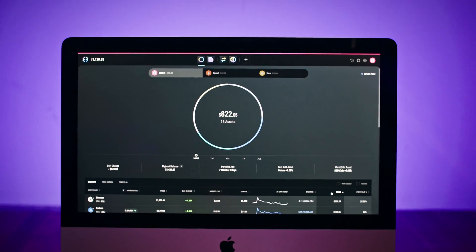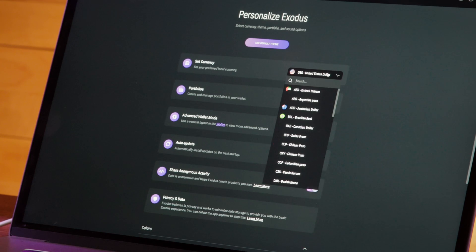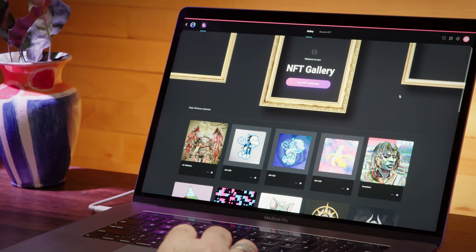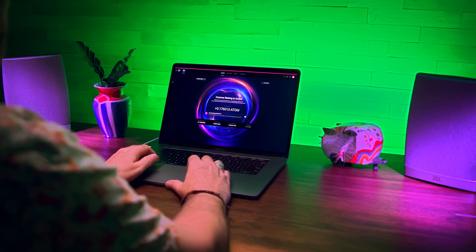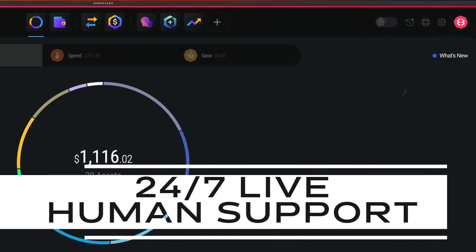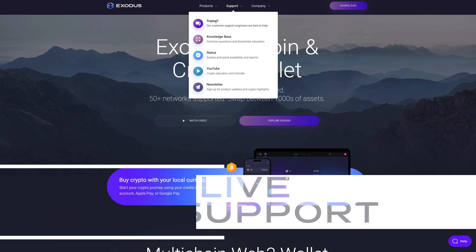Exodus is a robust desktop crypto wallet that offers a secure and user-friendly experience packed with a ton of features. Whether you're a novice or an experienced user, Exodus is perfect for you. And if you ever need help with your wallet, our customer support team is standing by 24/7. Thanks for watching, everyone — we've got a lot more videos for you, so just click any of these to keep watching.